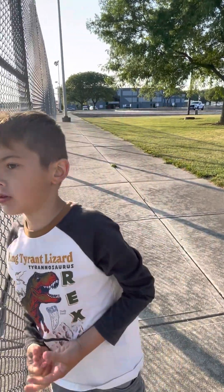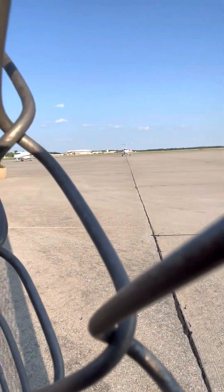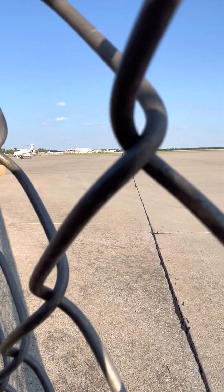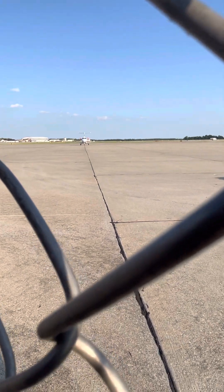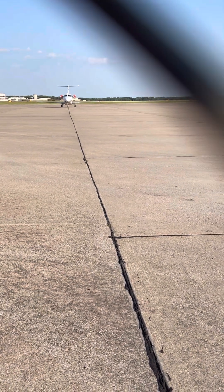Where did the bigger plane go? There is a jet over here. Daddy look, the plane just came up! That one's a little far right there — you can get on the camera if you can get that.